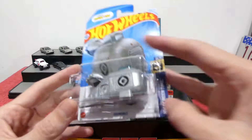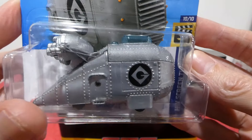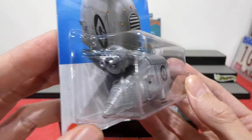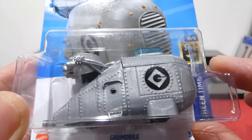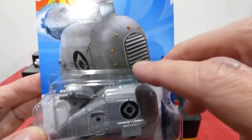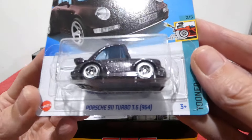We also picked up the Grue Mobile. I already have one open in my collection, so I'm not going to open this one — just checking for any variation from the previous version. It doesn't appear to be any different; it looks exactly the same to me. There's the Grue Mobile from the new Minions movie.